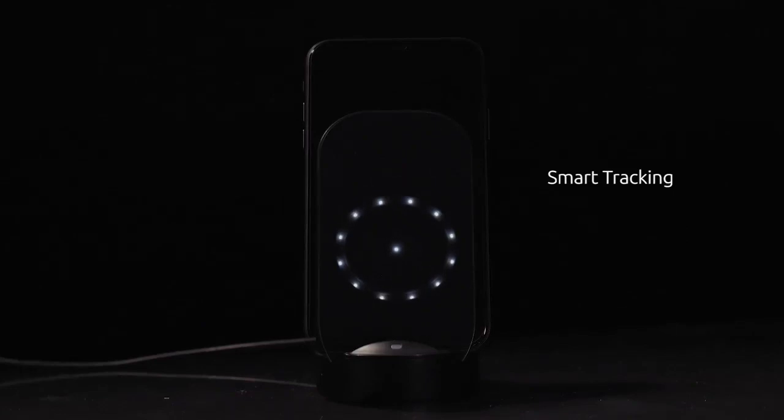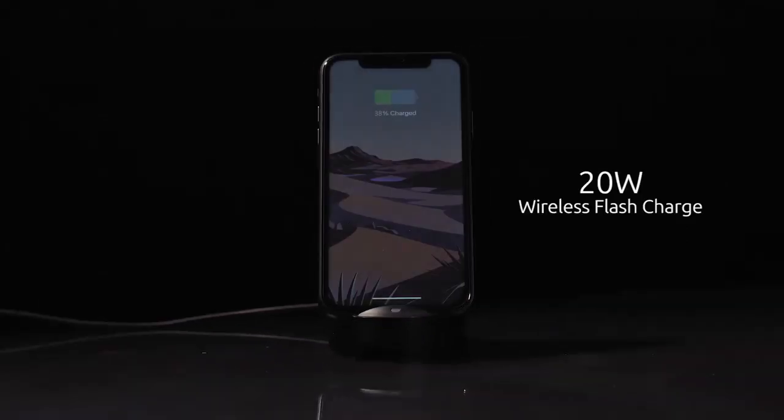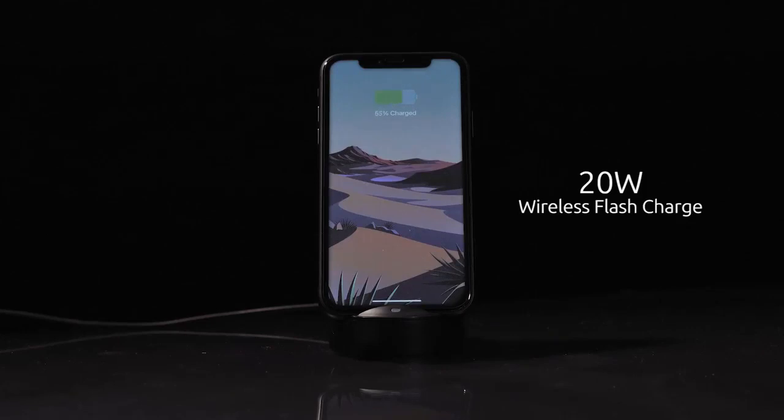Introducing AimCharge, a wireless charging stand that automatically aligns its charging coil with your device and always charges at the maximum speed.